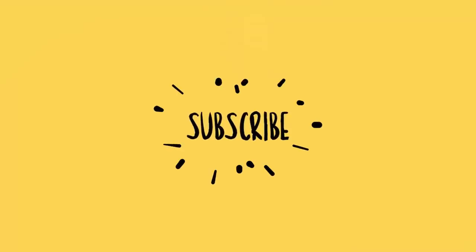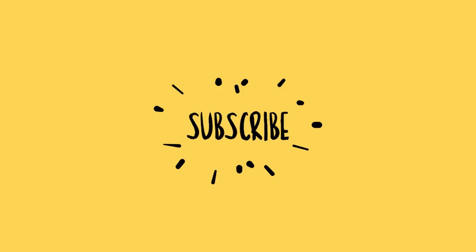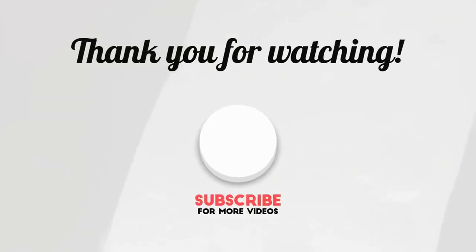All right, if you found this video helpful, please consider subscribing, giving it a like, and hitting that notification bell to get the latest uploads from us. It really does help the channel grow. See you at the next one. Goodbye!